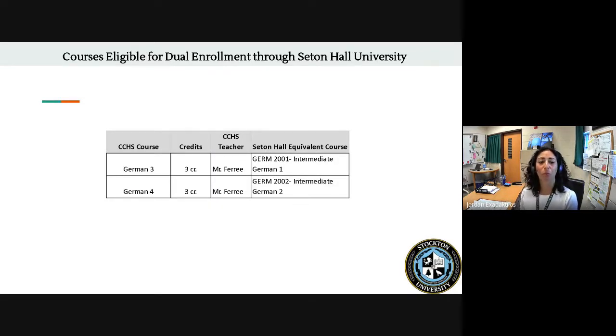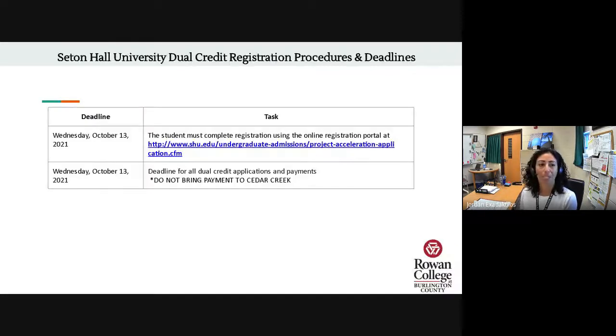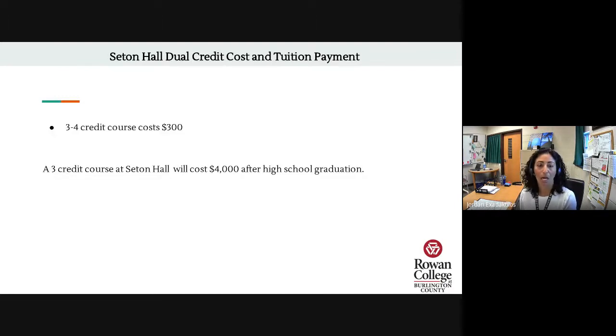Finally, for students enrolled in German Three or Four this year — in Mr. Frey's German Three and Four class — you have the opportunity to apply for dual credit through Seton Hall University. Seton Hall has a deadline of October 13th to complete the undergraduate application for dual credit, linked there. Registration and payment are done together by Wednesday, October 13th. Please do not bring your payment to Cedar Creek; payments go directly to Seton Hall University. It's a big cost savings: that three- to four-credit course costs our Cedar Creek students $300, while the same course at Seton Hall after graduation costs $4,000.